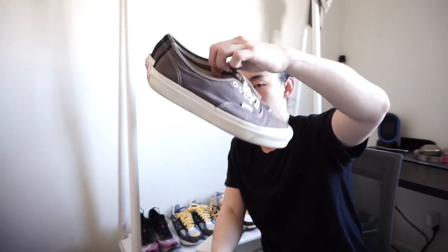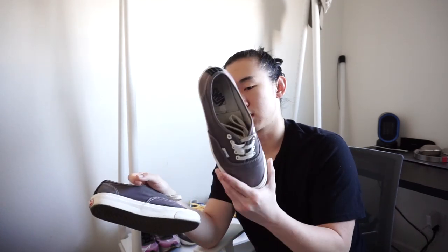Also the Vans Vault Authentic LX OG in the gray asphalt colorway - great daily shoes. I think I'll be giving these to my little brother. There's a lot of life still left in them and Vans, especially the vault ones, last forever. I was really into Vans Authentics for a while - I liked the red pepper ones but let those go a while ago. My small issue was my toe getting a bit scratched up on the canvas, but they look great so I'll be letting these go too.